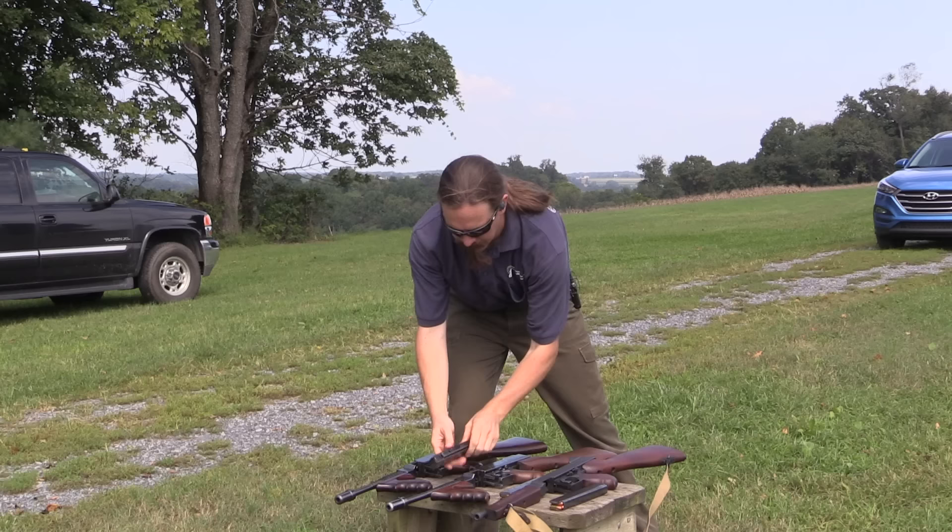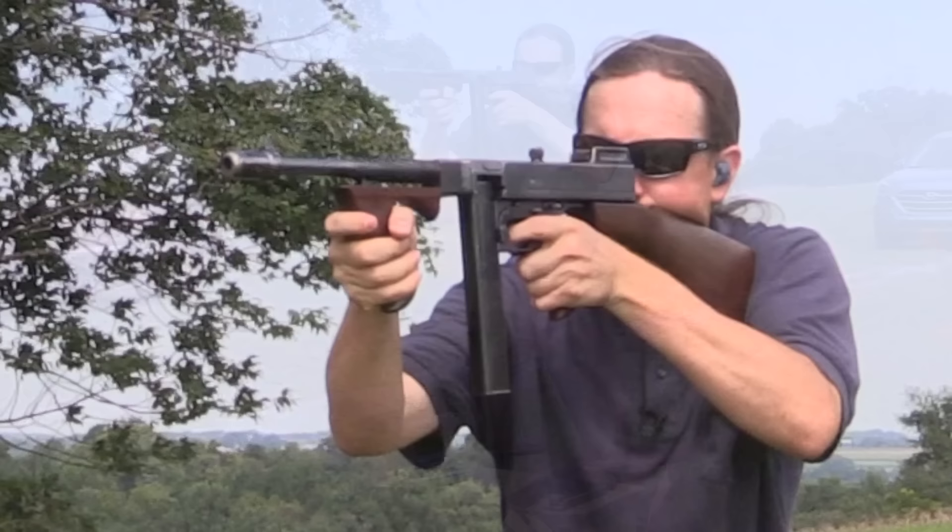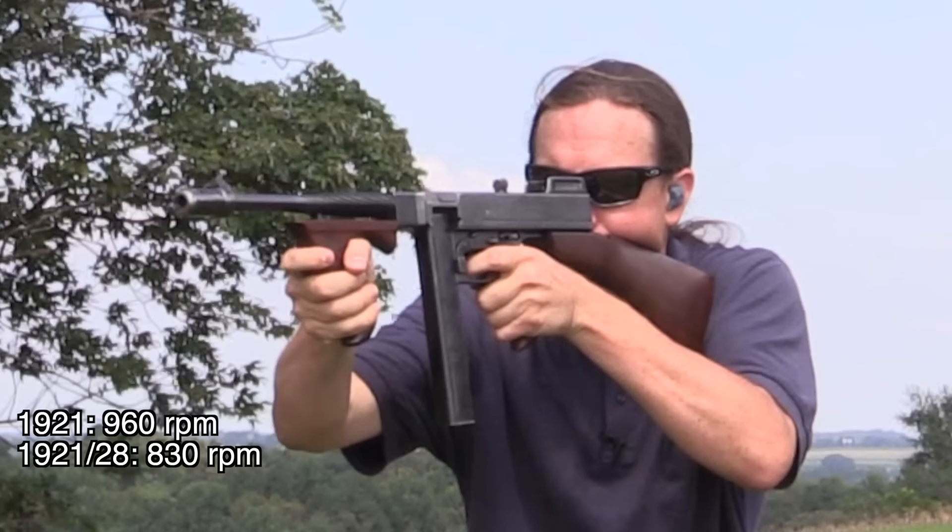Next up we have a US Navy property 1921/28 overstamp. This should be about 25% slower. It is.